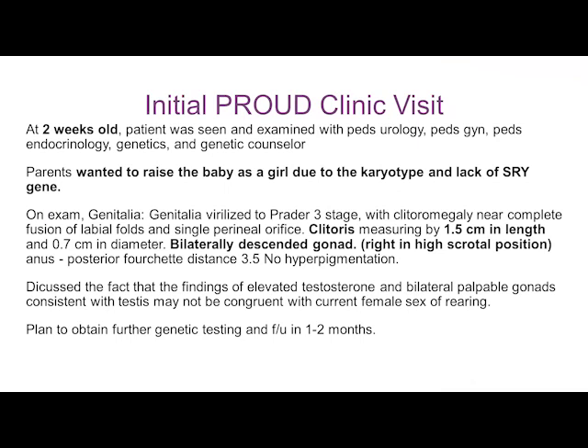The baby was seen at Children's at the PROUD Clinic. PROUD stands for Positive Reevaluation of Your Genital Differences, and our leader is Dr. Veronica Gomez-Lobo. It was a very interesting interaction with the family — initially the parents wanted to raise the baby as a girl, and the main reason they stated was the karyotype and the lack of SRY genes. That shows you how influential the prenatal visit is in shaping the mind of the family.